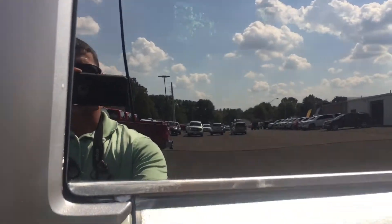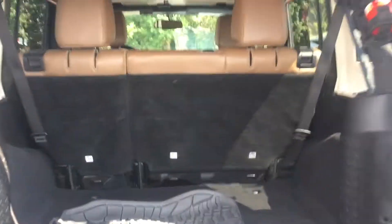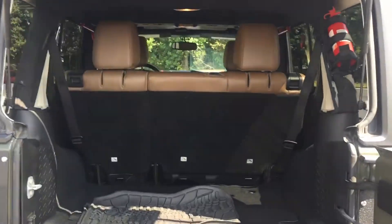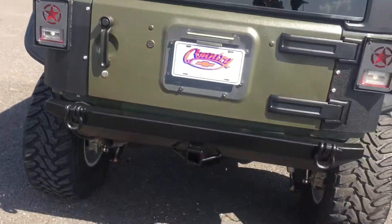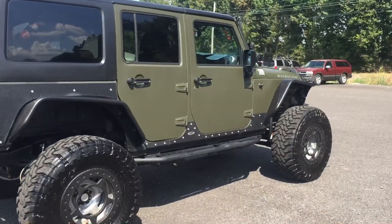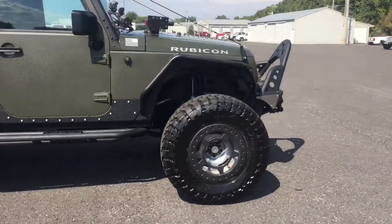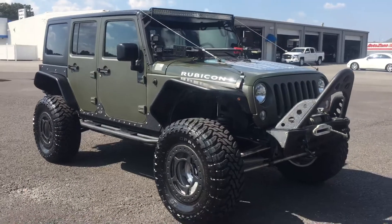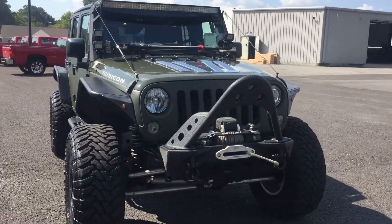I do apologize for this video being a little bit longer than normal, but there's just so much on this Jeep to show. Have I mentioned it's only got 26,000 miles? Absolute gorgeous Jeep, and it will not last long. It is a unique off-road vehicle. So come on down to Country Chevrolet in Benton, Kentucky or call us here at 270-527-8671 today.